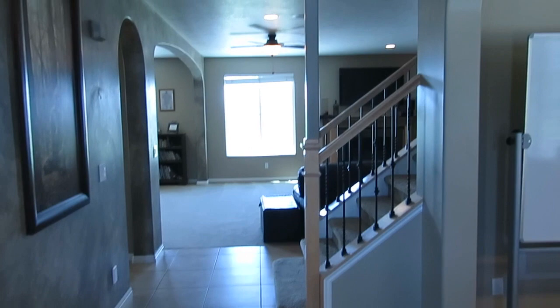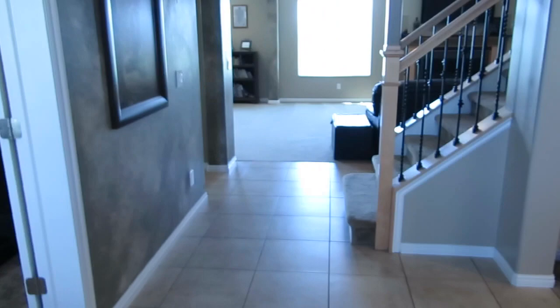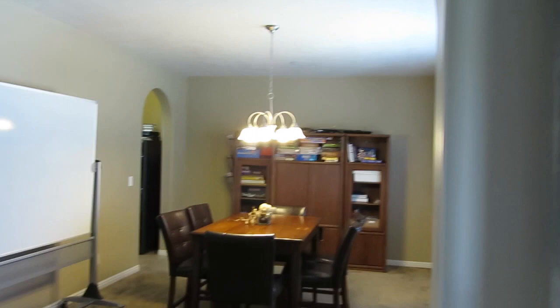As we enter the home, right away you're in a breathtaking two-story entryway. It's going to be a great way to greet all of your visitors and right away you notice the beautiful finishes throughout this home — the two-tone paint, the ceramic floors, the archway doorways into all the rooms. Right off this entryway we have an office with French doors leading into it.